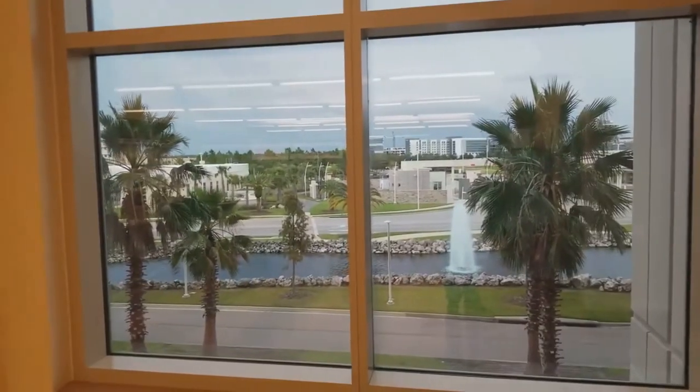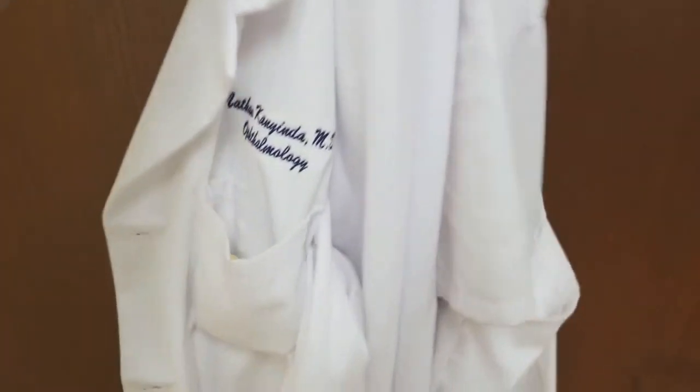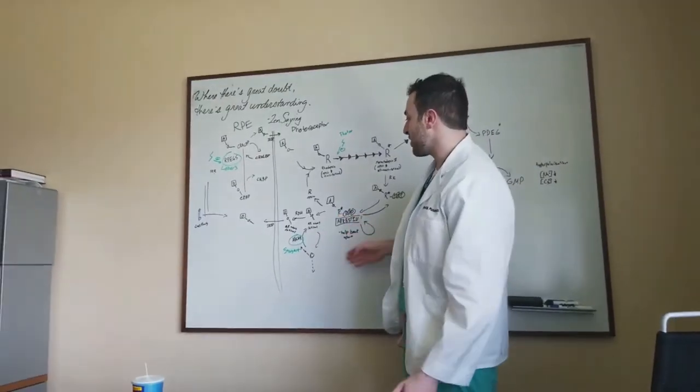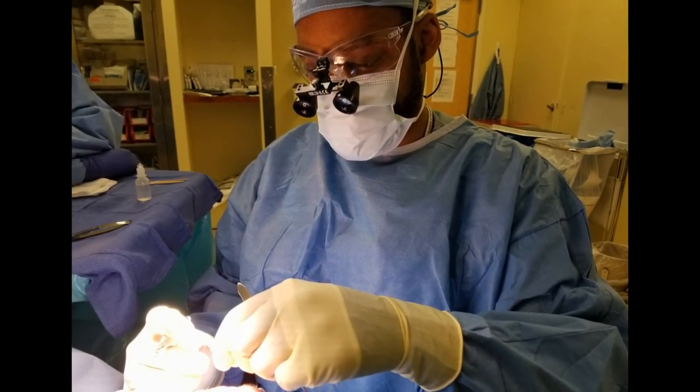I do want to say that I mostly showed retina, but there are so many cool procedures in ophthalmology that we do depending on the specialty. But let's grab our white coat and go to noon conference, and then we'll go to the OR. It's been a busy last couple of days. I present on my research here, and today we have a case.